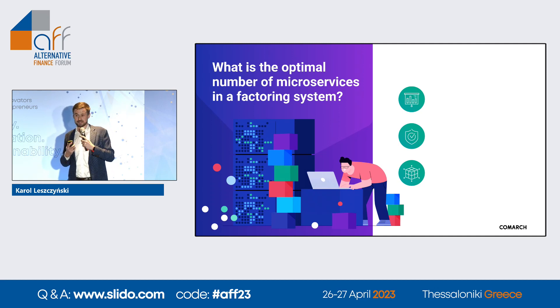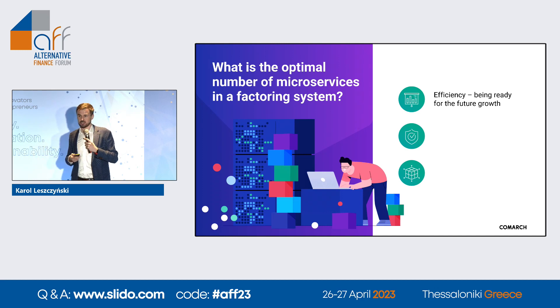And microservices — let me switch to the last slide. What is the optimal number of microservices in a factoring system? To be honest, I don't know, but I know where to start. We need efficiency for future growth — the estimations point to 2030. Our job is to isolate the features that need the most power, such as payments, agreements, and debtors — these are candidates for microservices. Safety is also key because, in my opinion, financial institutions don't always know exactly what's happening behind the scenes. Technology, like everything, gets old, so we need to be ready to change components and libraries as providers stop supporting them.